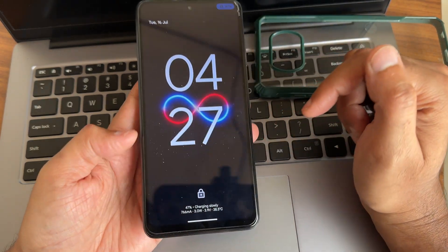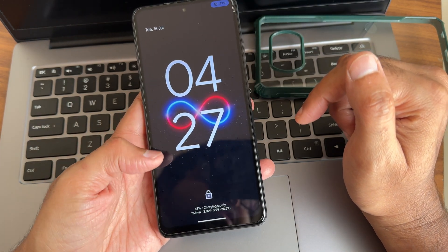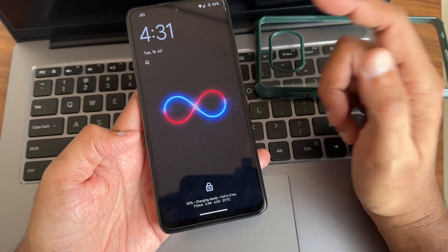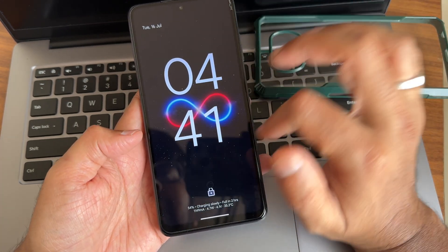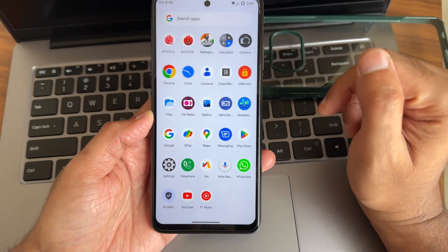The charging speed is very slow. At 4:27 PM the battery was at 47%, at 4:31 PM it reached 50%, and at 4:41 PM only 54%. Charging slowly is the biggest downside of this ROM.